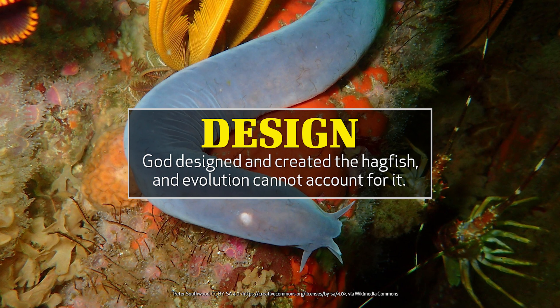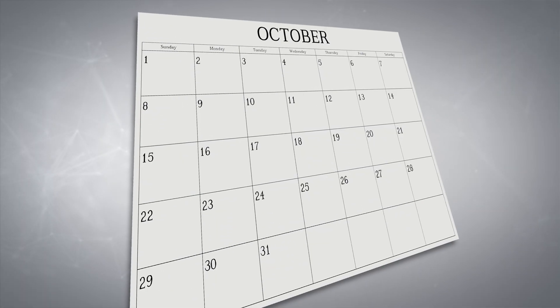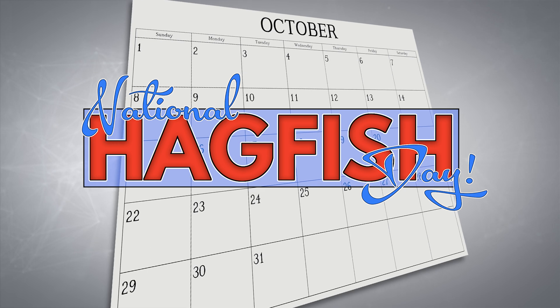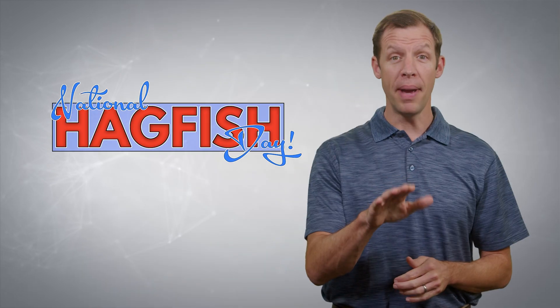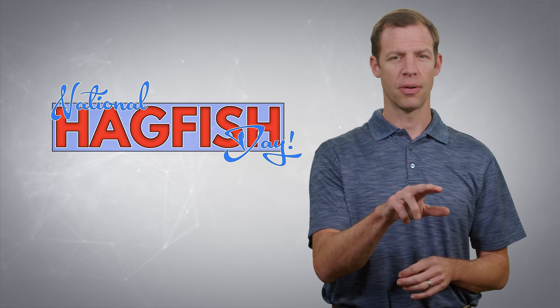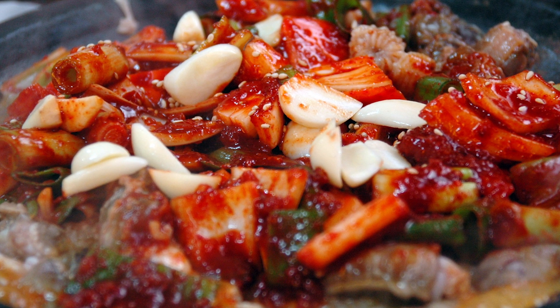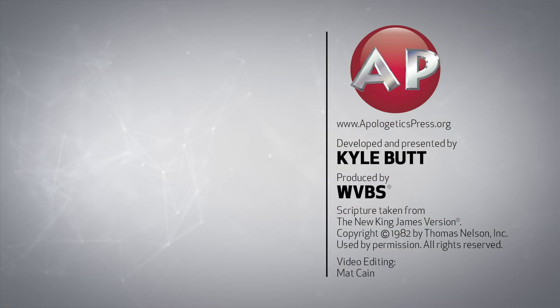God designed and created the hagfish. Evolution can't explain it. So when the third Wednesday of October rolls around this year, be sure to take a few minutes to celebrate National Hagfish Day. Be sure to remember the Creator who designed such an interesting creature. And if you happen to be in a Korean restaurant on that day, order a plate of ganjajyo and wait for them to bring you a delicious meal of hagfish.